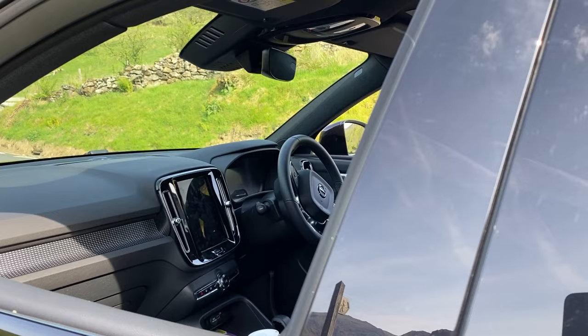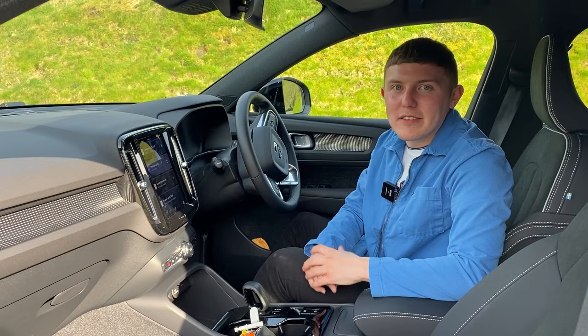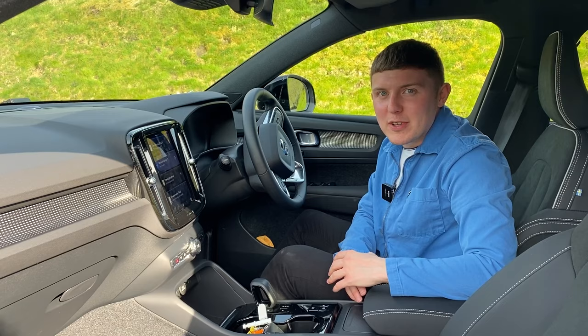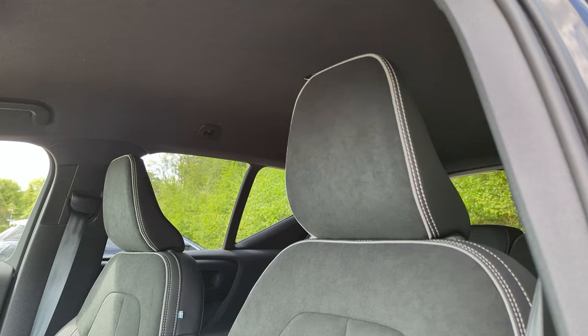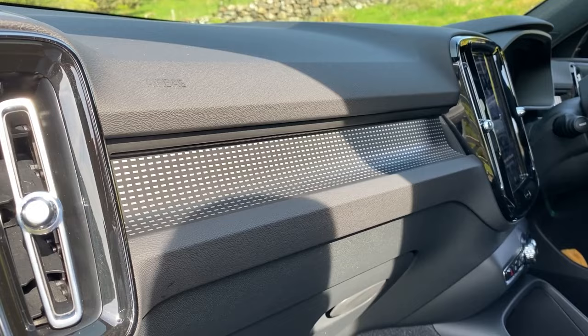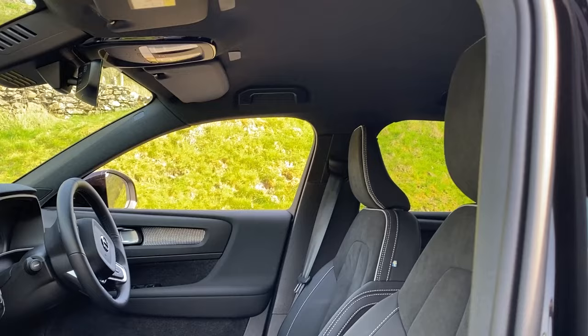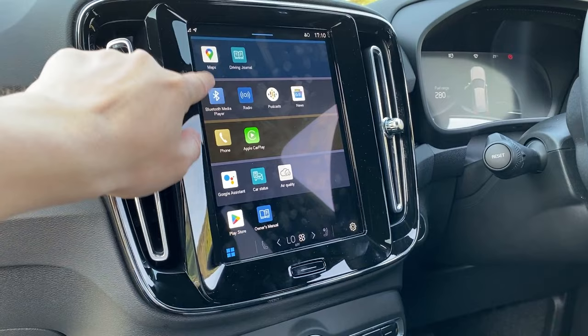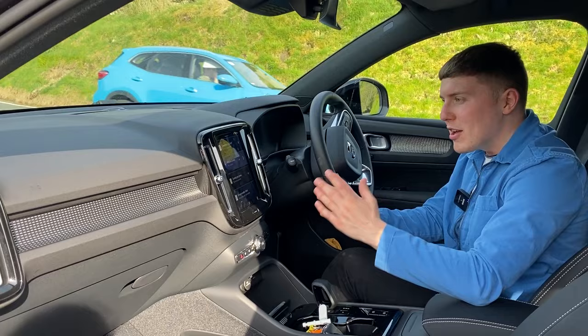Coming inside the XC40, I previously mentioned its high-end and premium feel, and you really get that sense in the interior. This is the mid-level spec of the XC40 range, and the fact that there are so many nice features at this level is a very positive note from Volvo. The seats have a nice suede effect with very Volvo-style branding, and there are nice features across the dashboard and air vents. The infotainment is a nine-inch portrait screen with smartphone connectivity, Apple CarPlay, Android Auto, and built-in Google Maps.